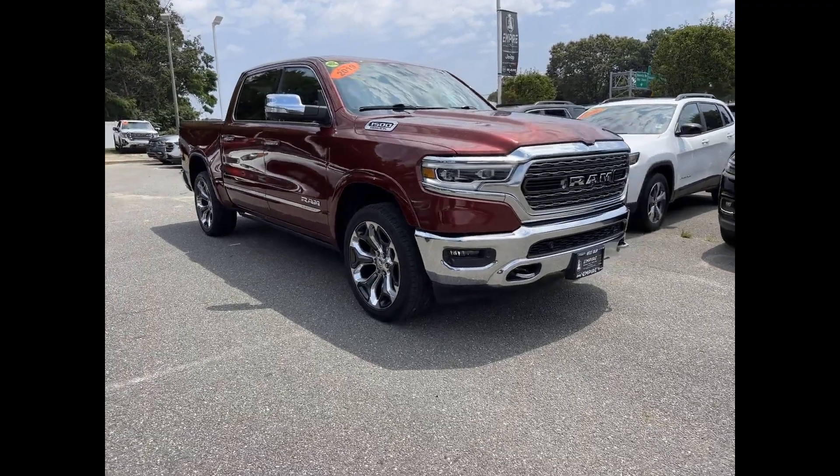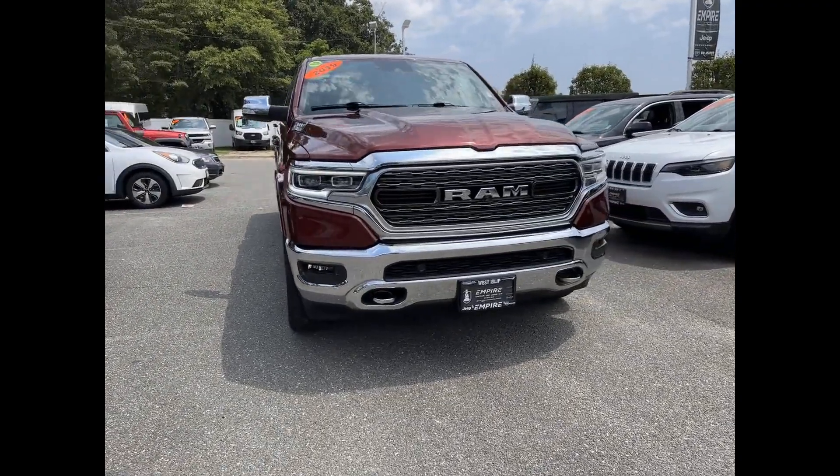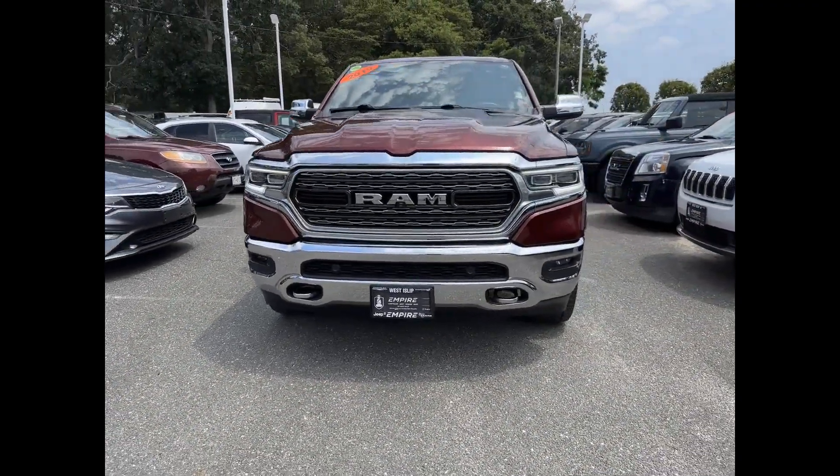2019 Ram 1500 with less than 22,000 miles on the odometer. This pickup truck offers two full rows of seating for premium comfort.